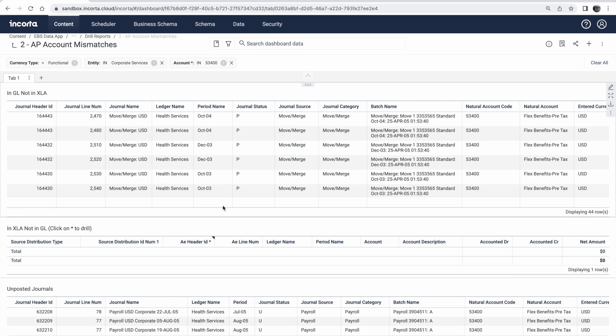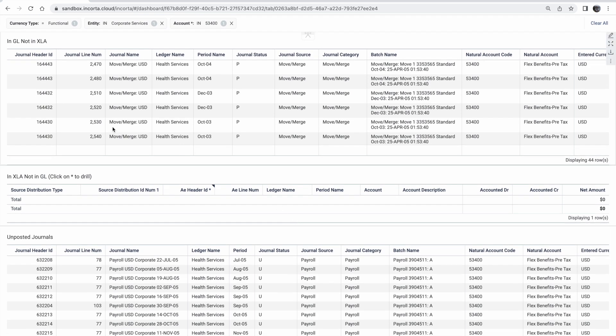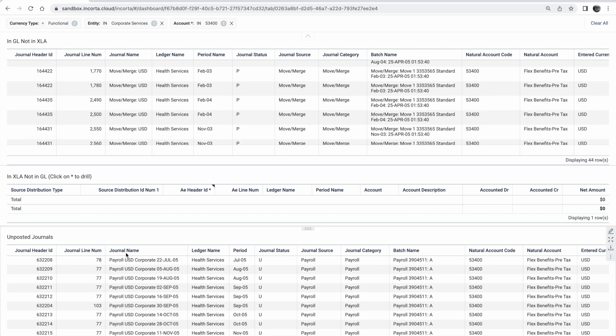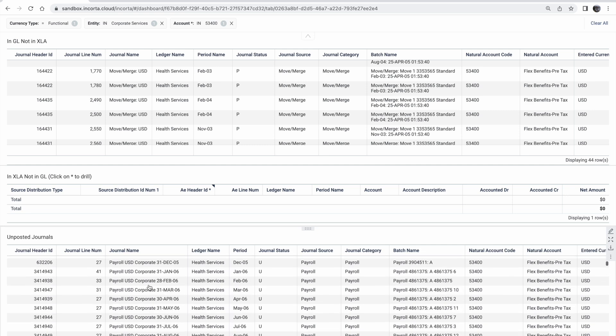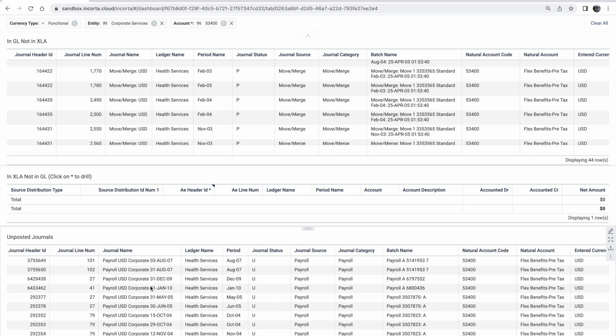Here we can clearly see all of our journals posted in our GL, but not in our external ledger account. We can also see all of the unposted journals, which make up that amount — the $1,500. Having this level of insight allows my finance team to continuously monitor unposted journals and take action quickly.